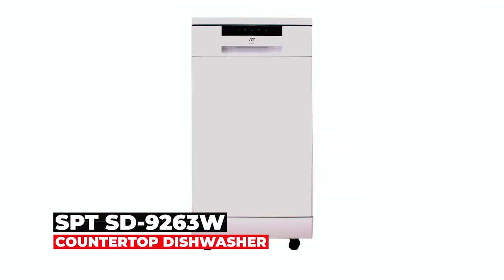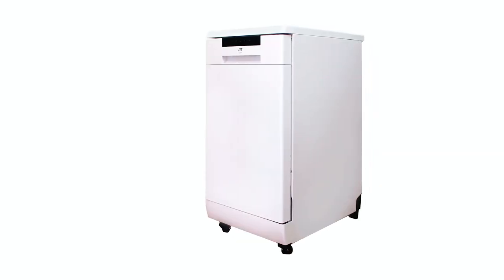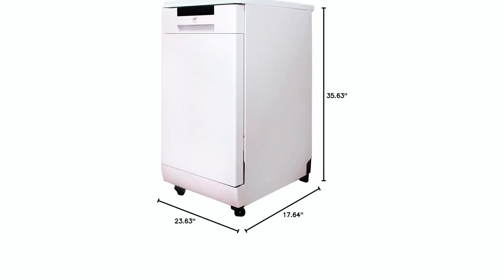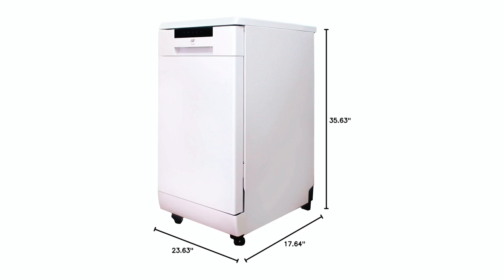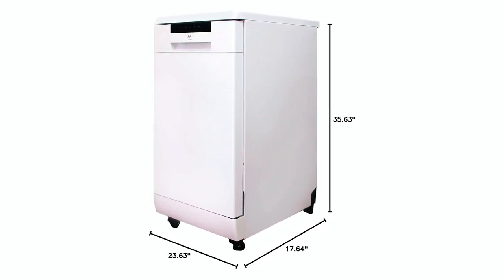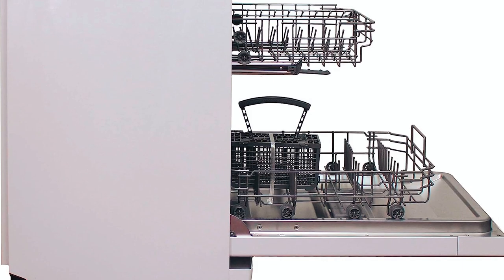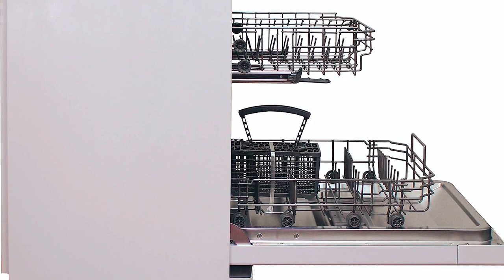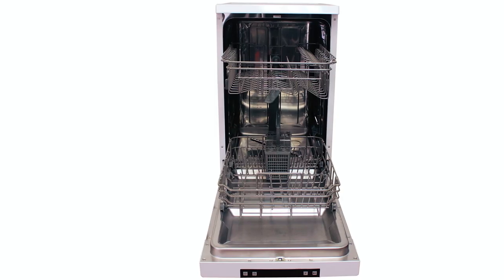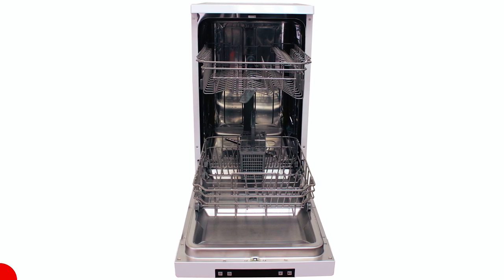At number five, we have the SPT-SD9263W 18-inch-wide portable dishwasher. With dimensions of 17.64 by 23.63 by 35.63 inches, it has a compact size making it perfect for small-sized kitchens, condos, and apartments. With a capacity of eight standard place settings and being Energy Star certified, the dishwasher consumes less energy compared to other countertop dishwashers. The product features a stainless steel interior, which will help to retain heat to get your dishes cleaned and dried.